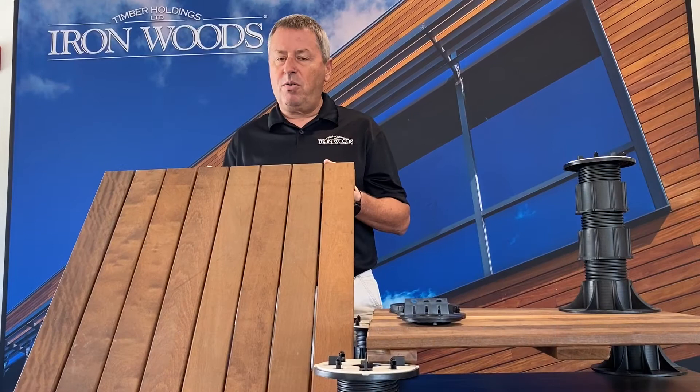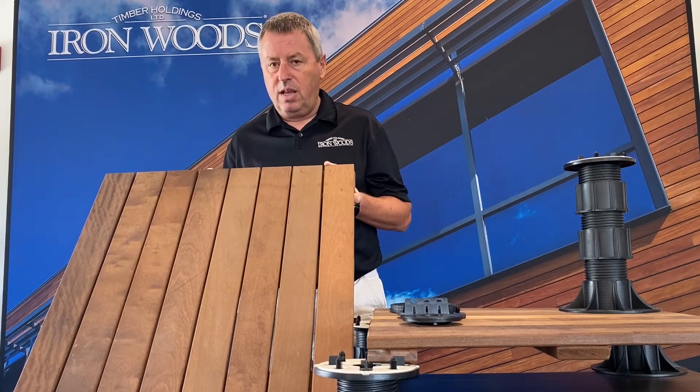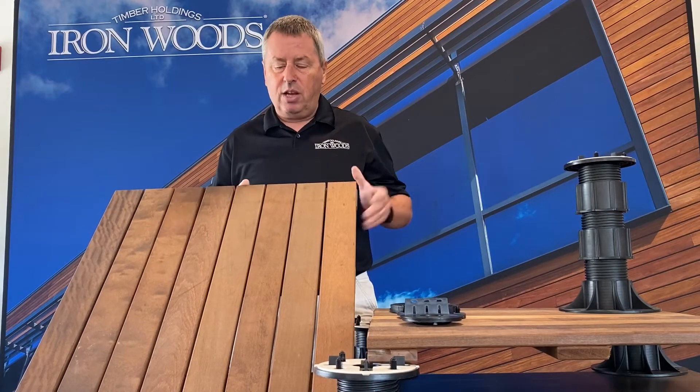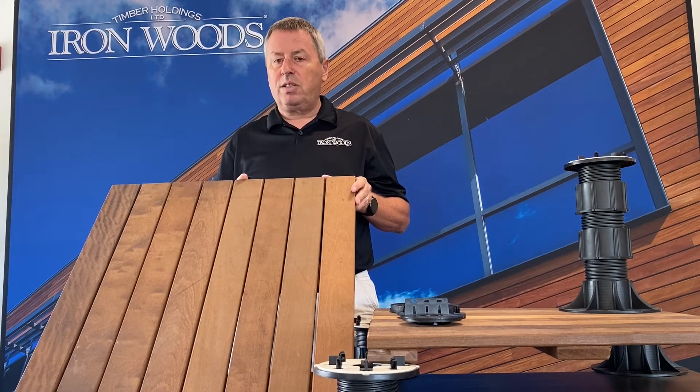This video features a component of the Ironwoods Dectile and Pedestal System — the Dectile itself. The Dectile is available in 2x2, 2x4, and 2x6 foot sizes.